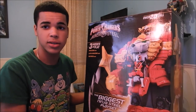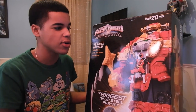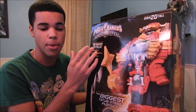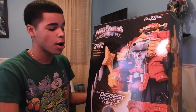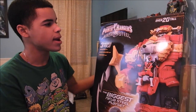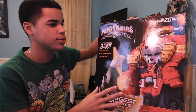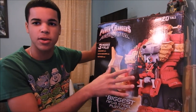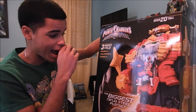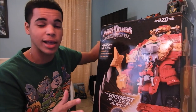I remember back in 2015 — around the same time Ranger Mania had started, when Ninenger was airing — when Lion Howl came out, I remember people posting pictures about how huge and massive he was. He was probably one of the biggest Megazords, or mechs, in the Super Sentai series toy line so far. I think he was compared to Pyramidus from Zeo, and Pyramidus is supposedly the biggest one.